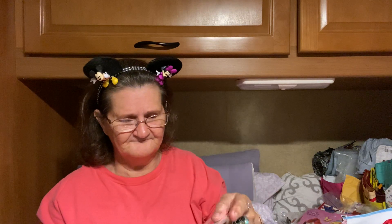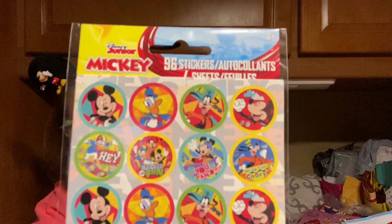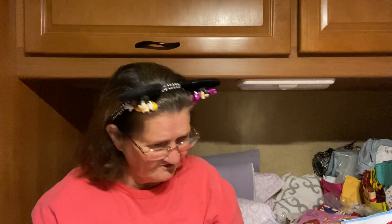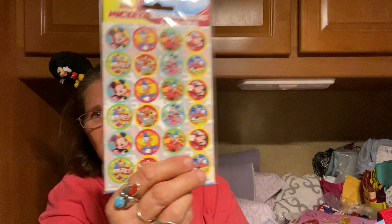I use them at work. And then they had some new stickers — looky here — Mickey Mouse stickers! Look. You get 96 stickers in here. That's pretty good. I think I got two of them. Yep, I got two of them.